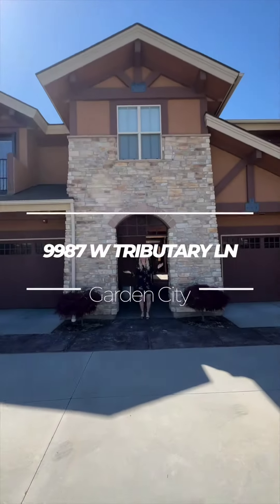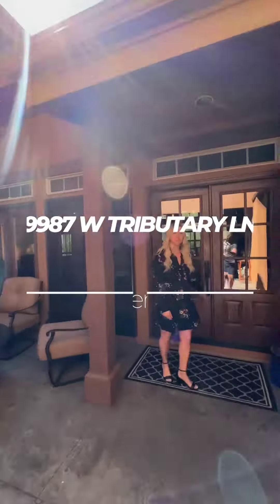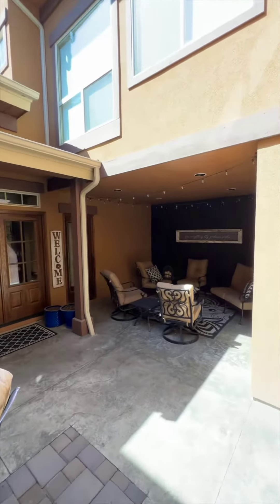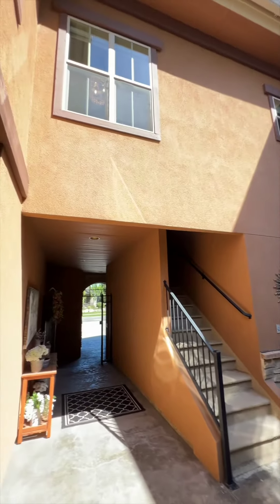Curious what a luxury townhome on the Boise River looks like? Welcome to 9987 West Tributary. Enter into your own private gated courtyard that provides an outdoor sanctuary equipped with a built-in barbecue.